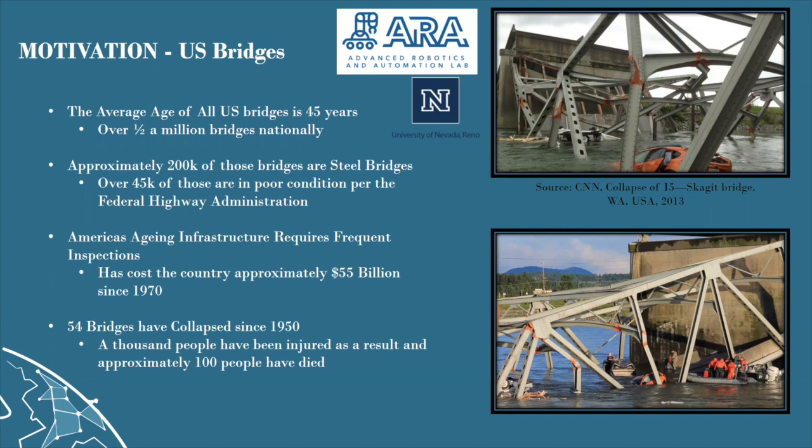Roughly 45,000 of these steel bridges are considered to be in poor condition by the Federal Highway Administration, which is partially tasked with performing inspections of the nation's bridges. As a result of America's aging infrastructure, degradation of bridges is beginning to take a toll on the thousands of bridges across the nation, meaning that bridge failures and inspections occur or are needed more frequently. Since the 1970s, the United States has spent around $55 billion on inspections alone.